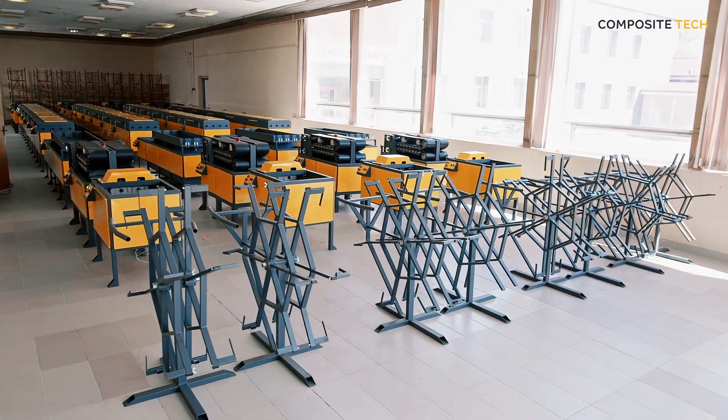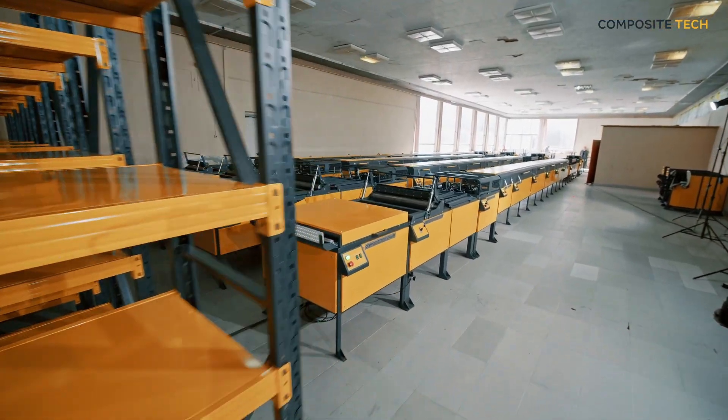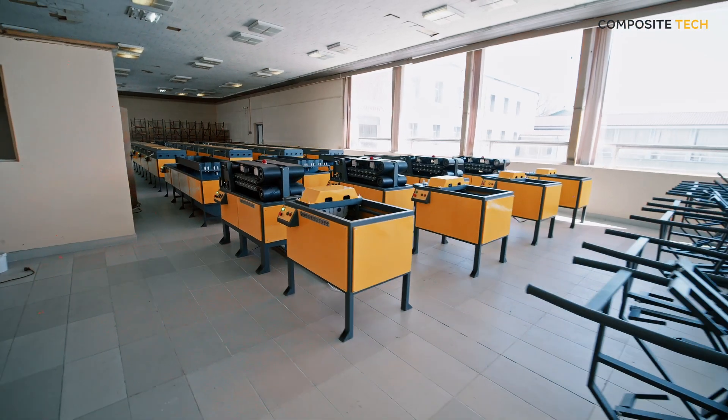So, if you're looking to take your production to the next level, look no further than Composite Tech's new gen production lines. Don't wait any longer — reach out to us at Composite Tech and stay miles ahead of the competition.